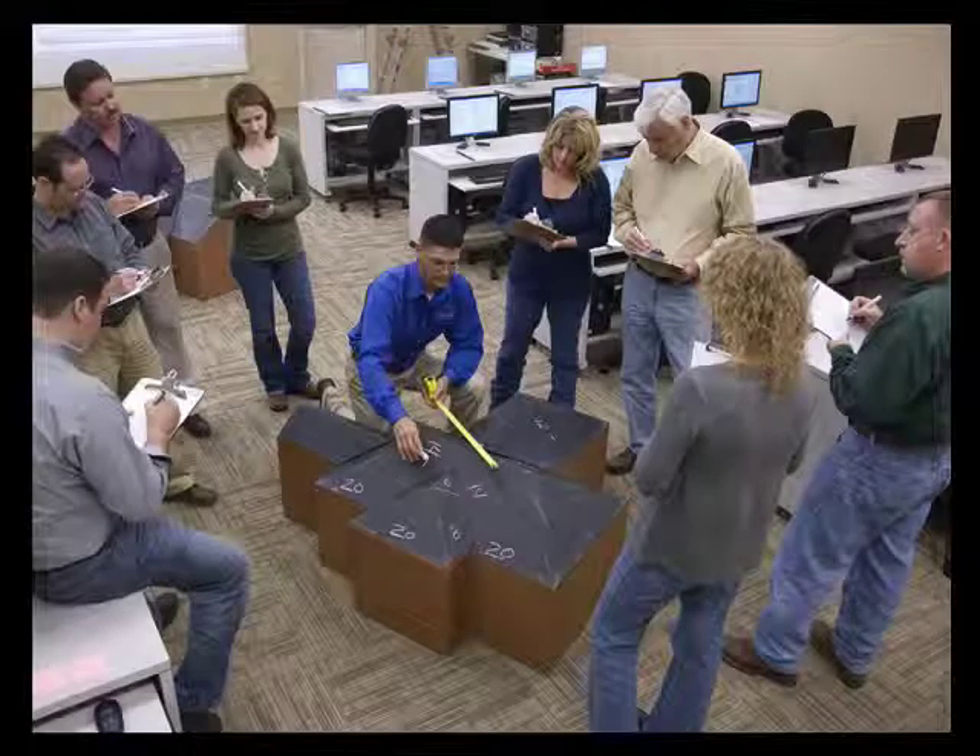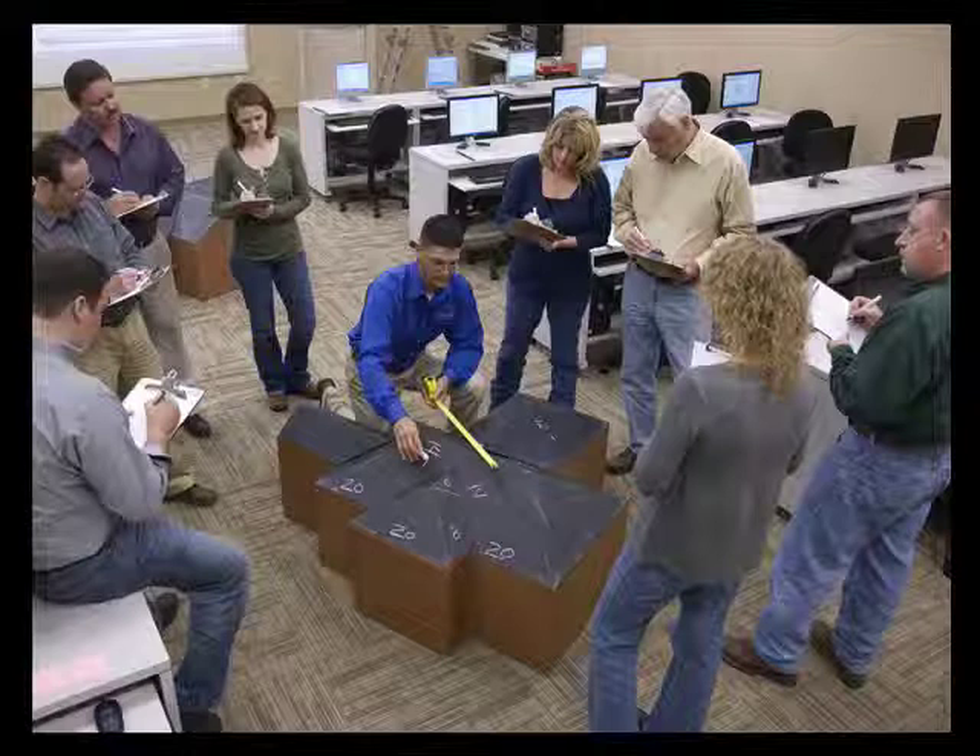Speaking of instructors, ours are GA-level adjusters who bring their extensive field experience into the classroom to share with the next generation.